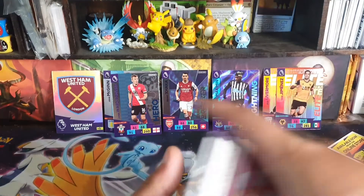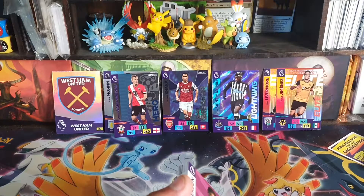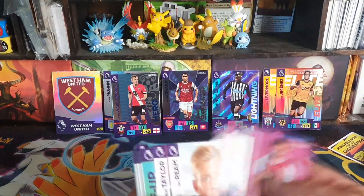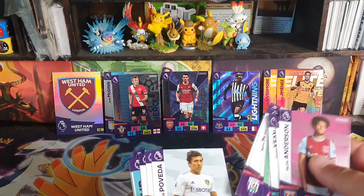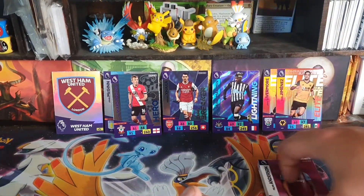So these ones aren't as nice, I guess, as the other ones — the Matchattax ones. The Matchattax ones done really well this year. These ones are a bit bigger. I don't know if quality-wise they're better, but the inserts for Matchattax I find much better.